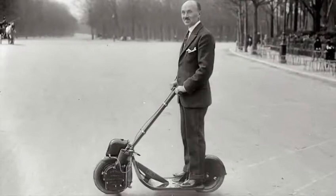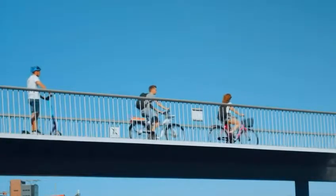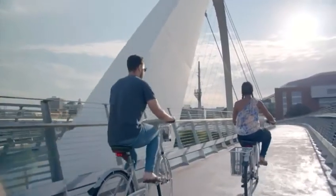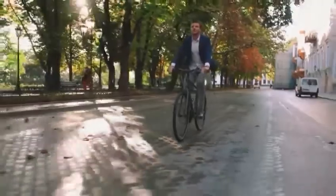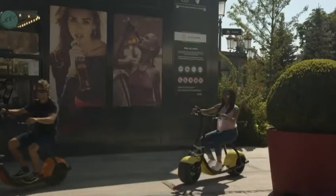For the past century, people have enjoyed traveling on two wheels. Now, in the era of smartphones, apps, and artificial intelligence, it's time the urban rider received an upgrade. Introducing Rolly Scooterson — the intelligent scooter.